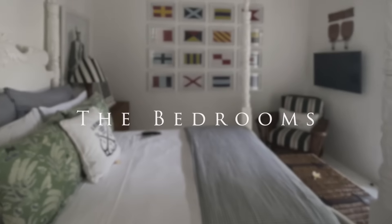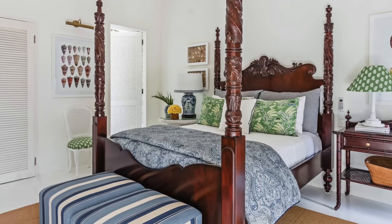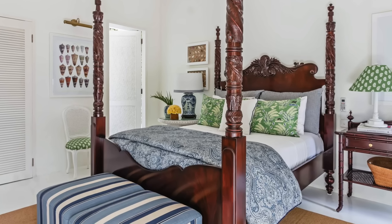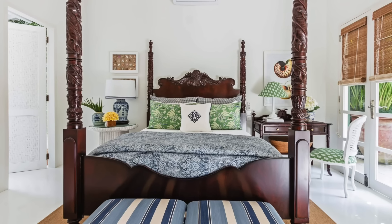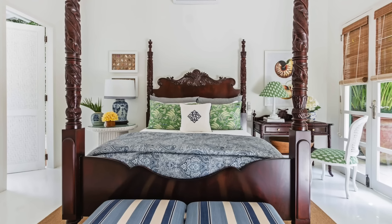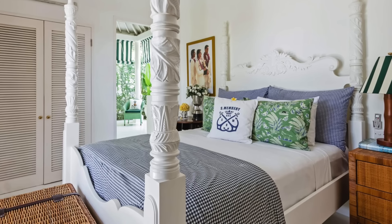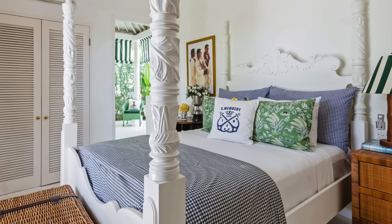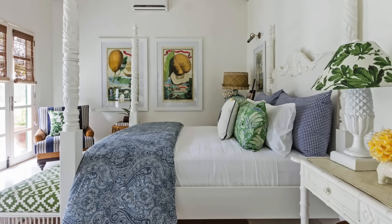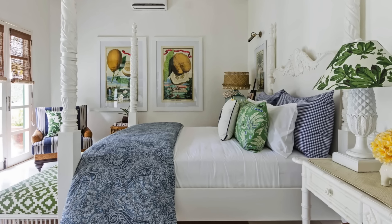One of the furniture highlights of our stay was undoubtedly the mahogany four-poster bed — one of Stuart's creations crafted in Java. Adorned with crisp cottons and embellished with a mix of his signature cushions and Ralph Lauren fabrics, the bedroom features a palette of lush jungle greens and deep indigo blues set against whitewashed walls.